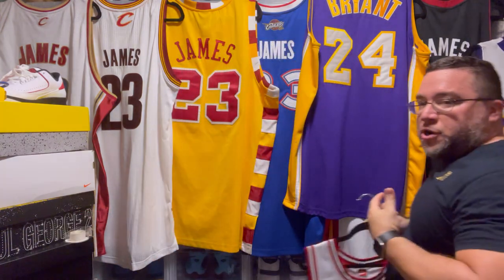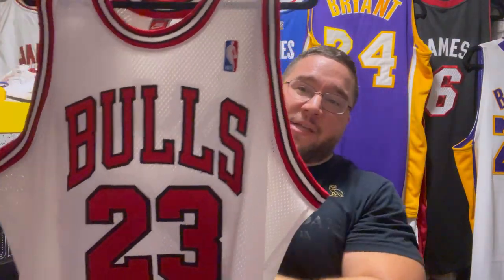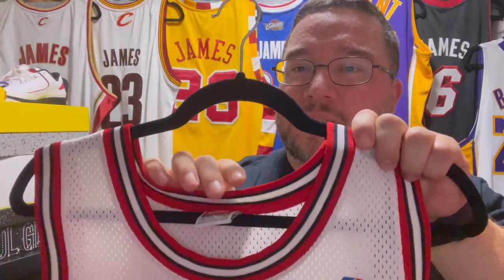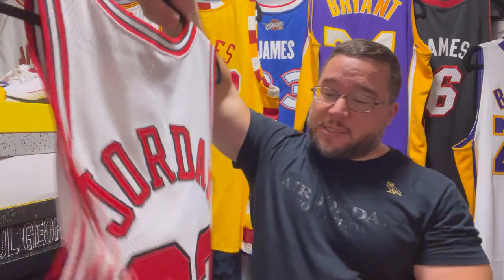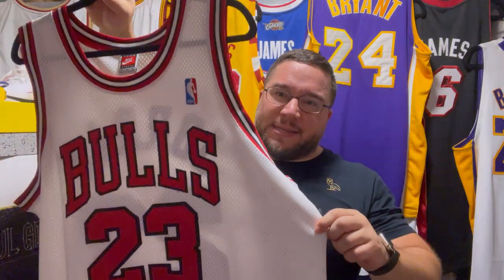I mentioned earlier about the orange jock tag — these you will see in the 97-98 season and 98-99 season. After that, this jock tag no longer existed. You have the orange jock tag right here. This is an original '98 jersey — such a phenomenal Nike jersey. You can even see the orange tag is slightly different, with a lot more white around the border. This is my first eBay purchase Jordan jersey, from around 2001 or 2002.